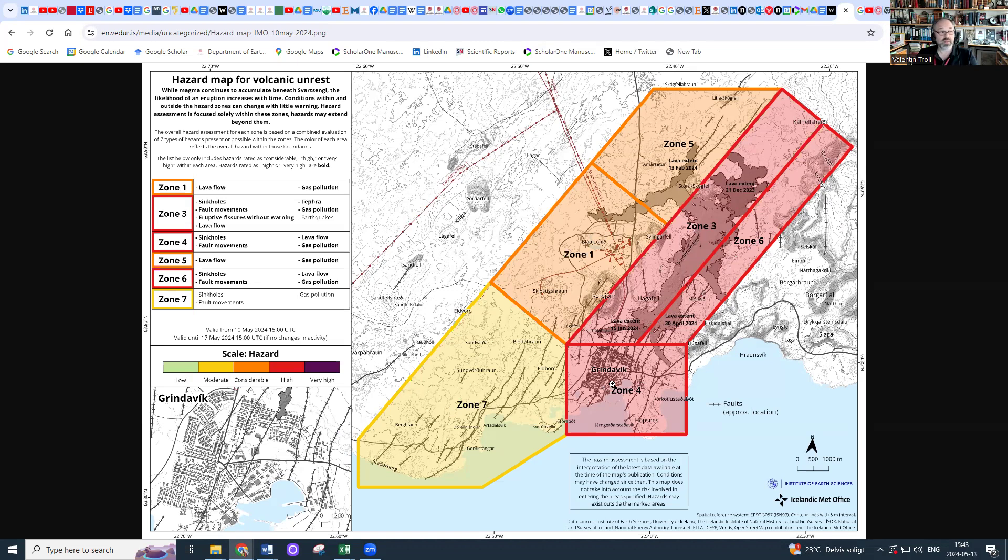That includes Grindavik, so a new eruption could in fact come up in Grindavik as well. A dike could open up, and as we've seen, there was a small fissure inside the barriers in January — and that's not an unrealistic possibility. Although we all hope any eruption continues up in the crater row adding to the lava field, there is another problem: the lava field has now reached a thickness that is actually pushing against the barriers, and with renewed lava activity, we could actually overflow the barriers.